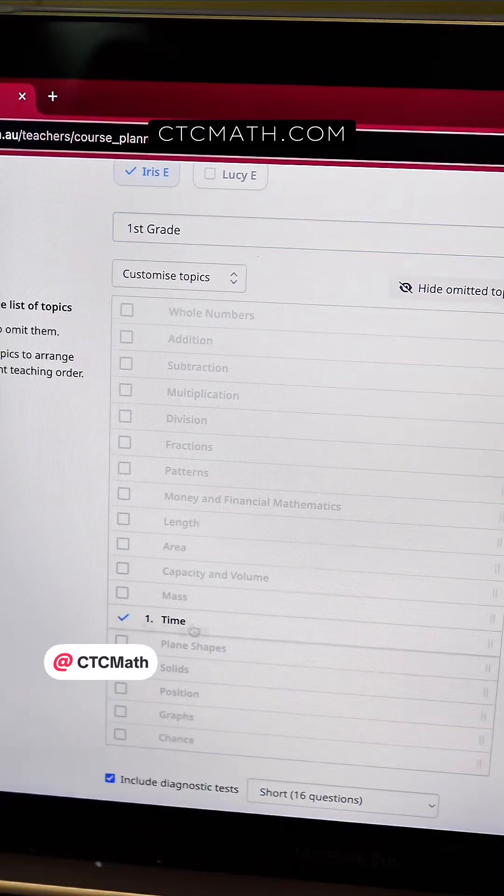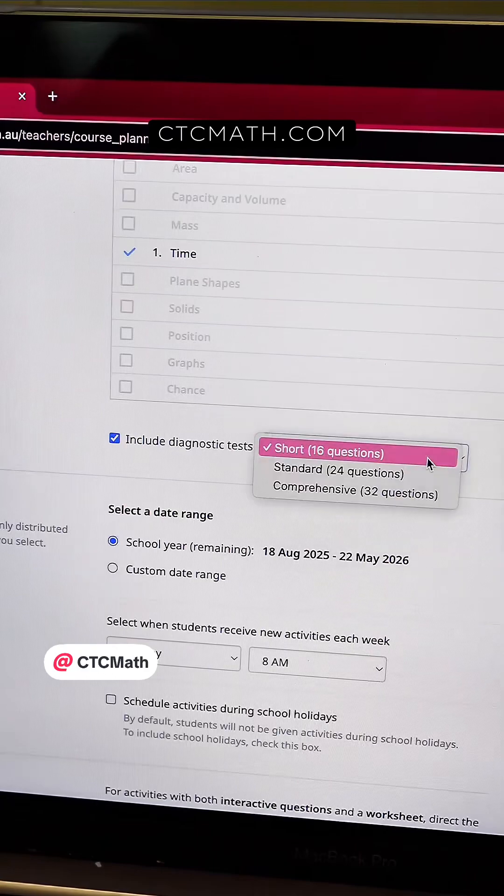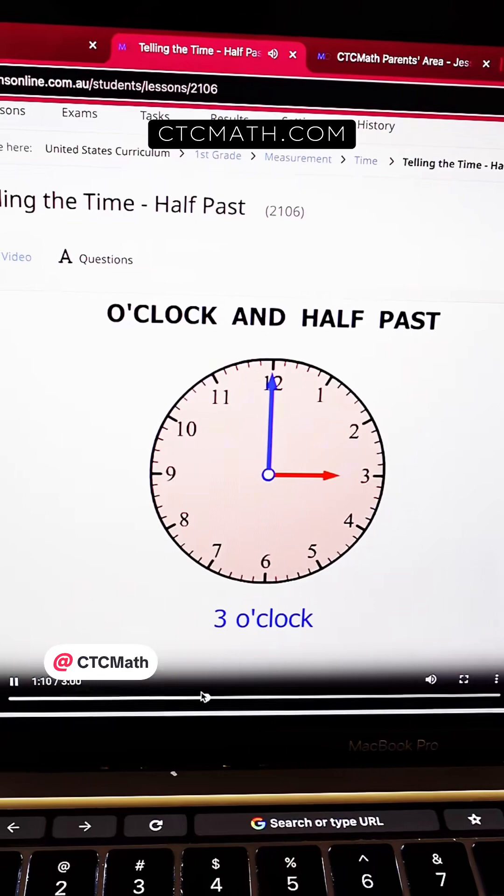So having CTC Math in my back pocket, I just logged into my parent dashboard and assigned her the telling time lessons for her to work through. The video lesson basically retaught her how to tell time in a different way than I was able to explain it. And something must have clicked, because we never had a single issue with telling time after she mastered that lesson on CTC Math.